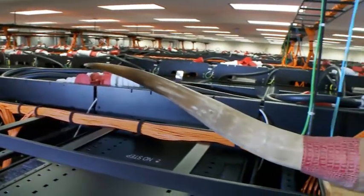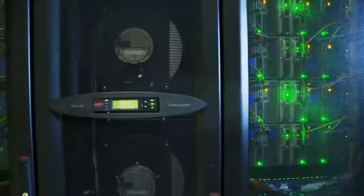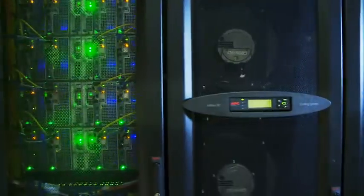The future looks very bright for TACC. Stampede is the largest supercomputer that we've ever deployed. We really feel like we're growing both in scale and in the diversity of what we do. So when I hear Schneider Electric, what I really think of is the dominant company in providing the kinds of dense data center solutions that we use.